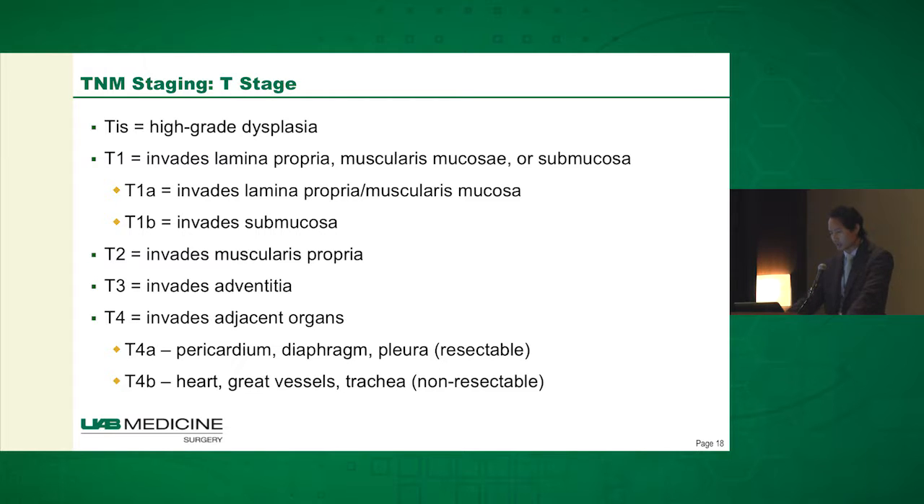A T4 is divided into T4A versus T4B. The T4A structures — such as pericardium, diaphragm, and pleura — are resectable structures, whereas the T4B structures are really not.